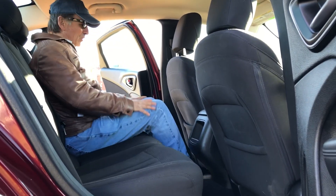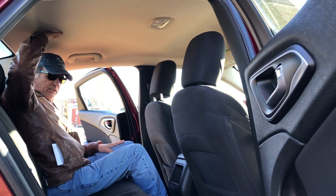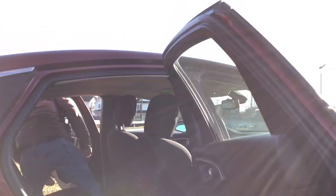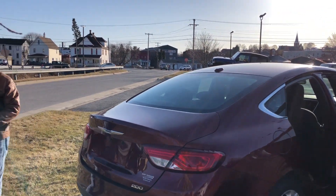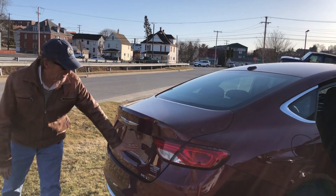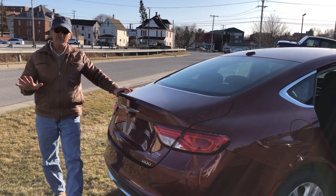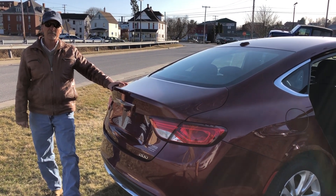Surprisingly ample leg room — look at that — and great headroom too. Two seat belts for three across the back. It's a richly styled car. Kirk Johnson Auto Sales: great price, better warranty. Come check us out!